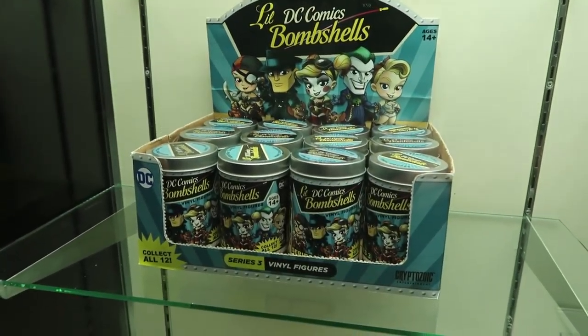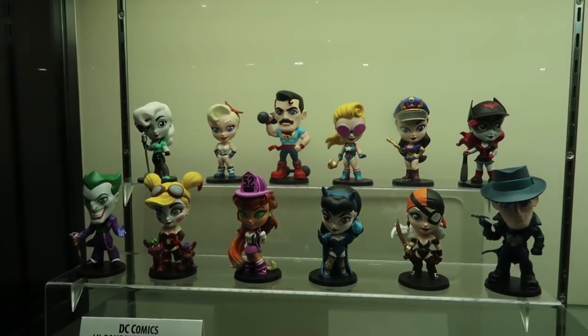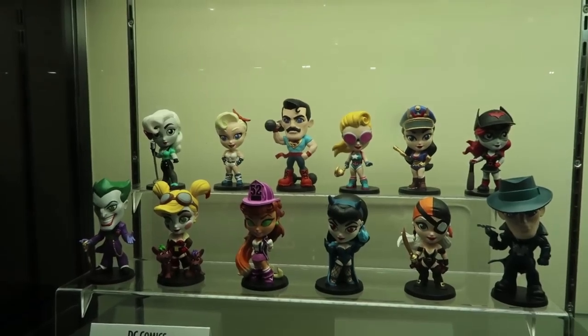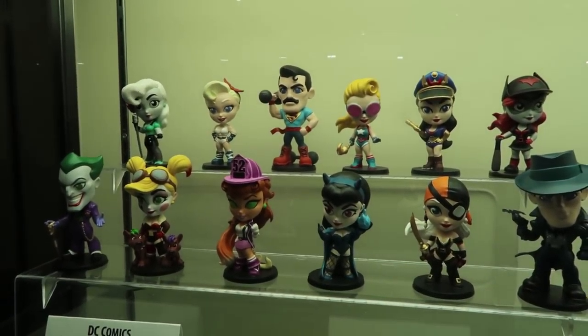This will be the first time that there are 12 unique sculpts in the assortment. The two Chase variants are Black Canary and Batwoman, which are from Series 1. So now there are 12 unique figures in every assortment instead of the usual 10 repaints.